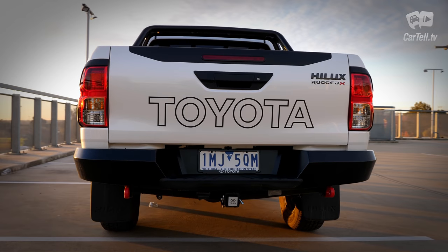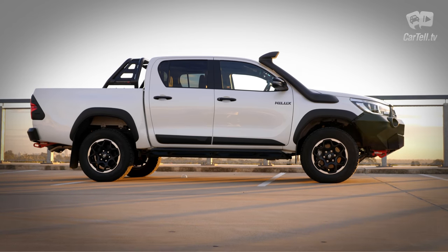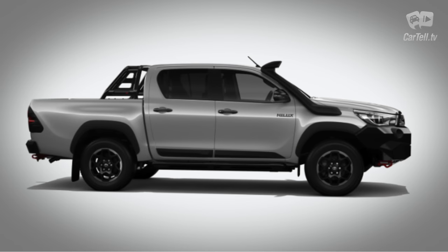The Rugged X trim level is available in six colours, including this Glacier White Crystal Pearl, Silver Sky, Graphite, Eclipse Black and Inferno, which is a kind of red.